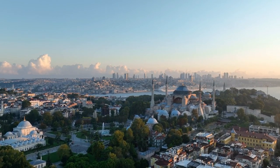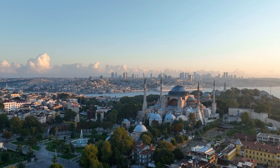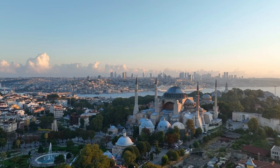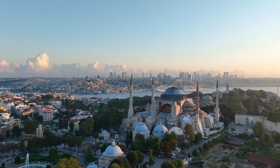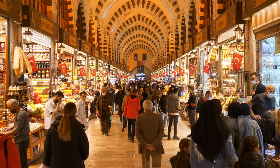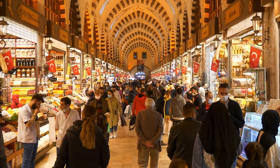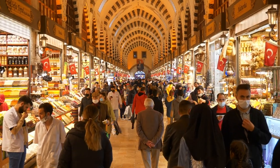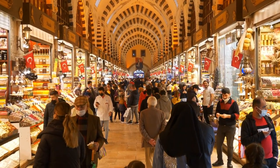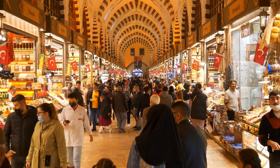From the ancient majesty of Sultanahmet Square to the lively buzz of Katakoy Market, let's unlock the secrets of 15 free places that promise to ignite your senses and leave an indelible mark on your Istanbul experience. Sultanahmet Square: this historic square is not just a geographical center, but also a cultural and architectural one. Surrounded by iconic landmarks like the Blue Mosque, Hagia Sophia, and the Basilica Cistern, it's a vibrant hub where locals and tourists alike gather to soak in the city's rich history.